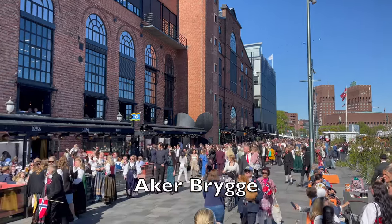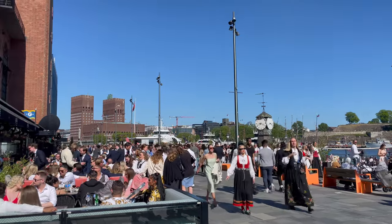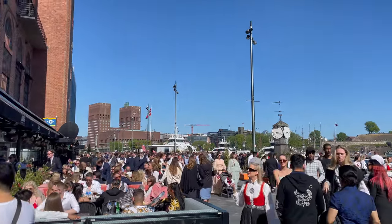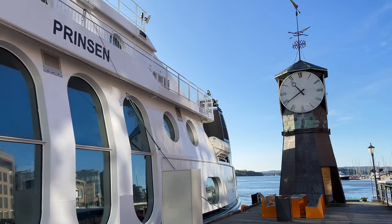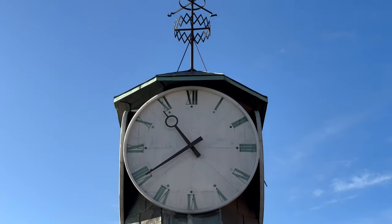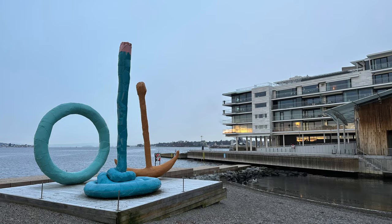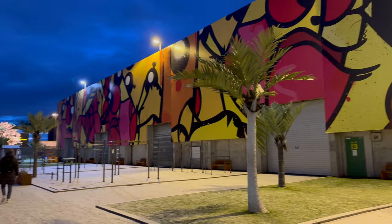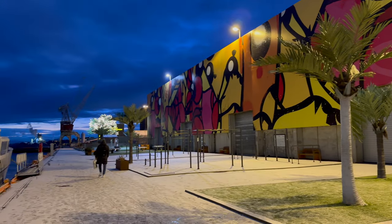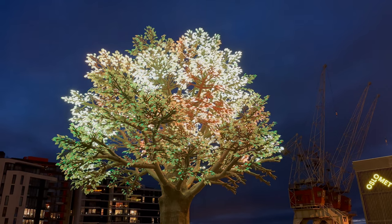Aker Brygge. Immerse yourself in Oslo's vibrant waterfront atmosphere at Aker Brygge and Skørvollmann. This harbour area is brimming with shops, restaurants and bars, and is a great place to savour a leisurely walk along the waterfront. Art enthusiasts will appreciate the Astrup Fearnley Museum of Modern Art and the sculptures outside. Behind Aker Brygge you will find more new waterfront development, including this art project, the Oslo tree.